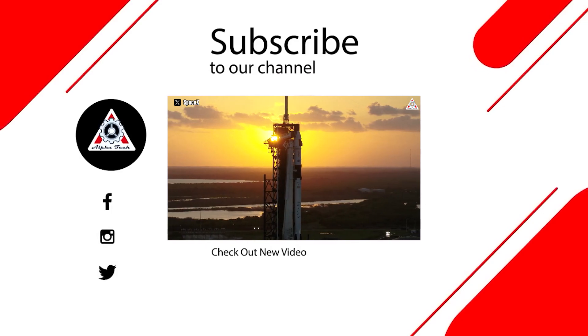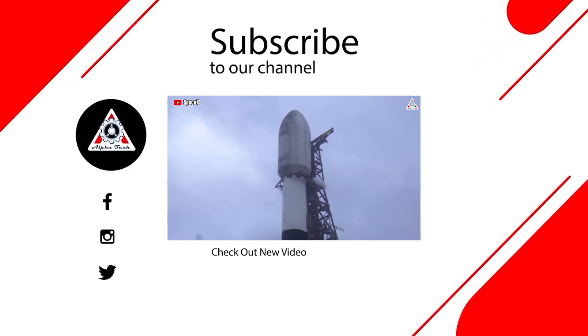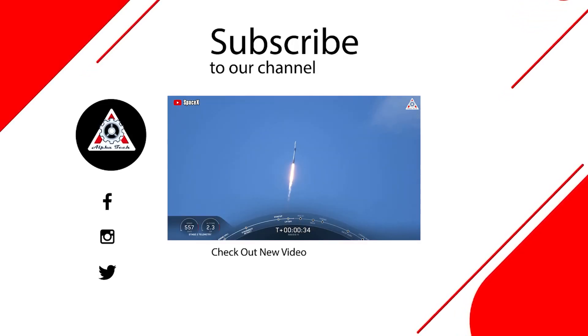And that's it for today's episode. Hope you enjoyed it and learned something new. Please let us know what you think in the comments below, as your feedback helps us make better videos. Thank you for watching and we hope to see you next time.